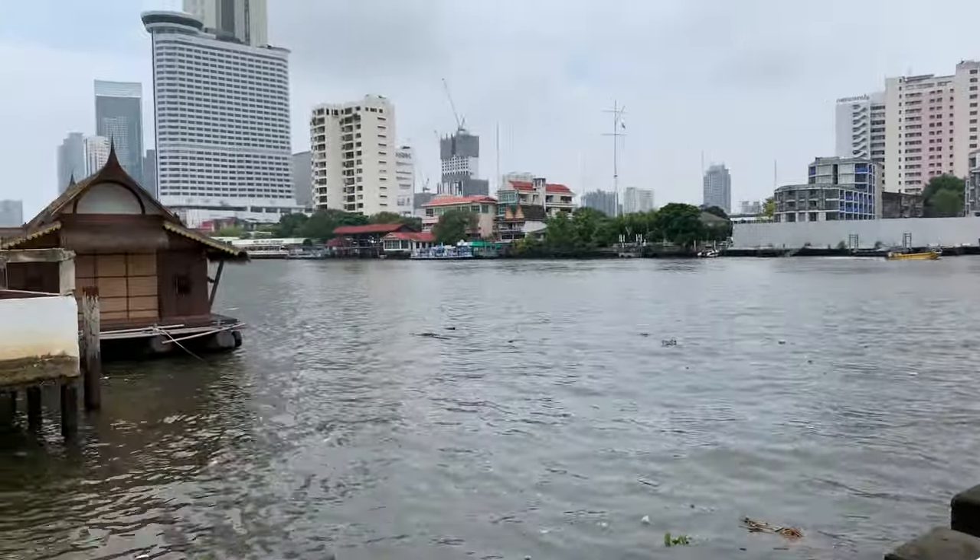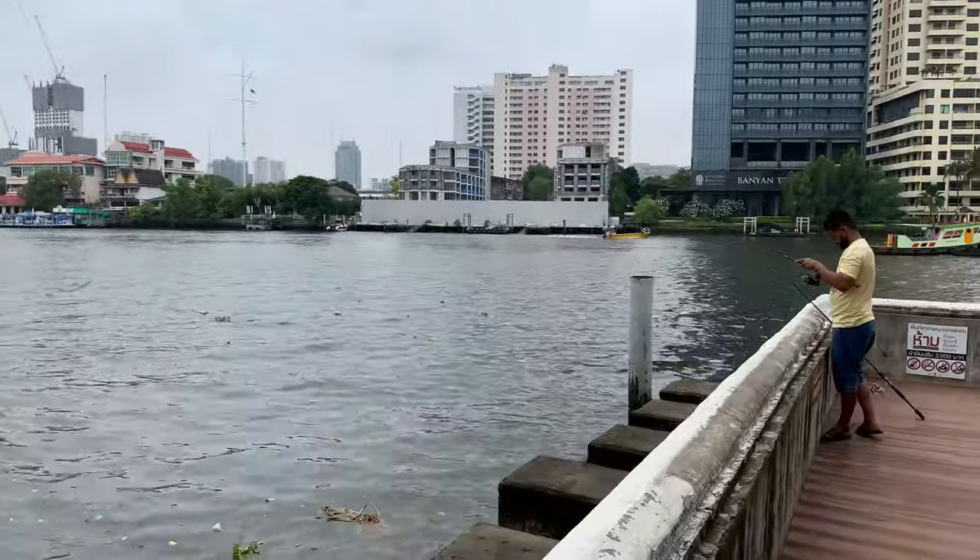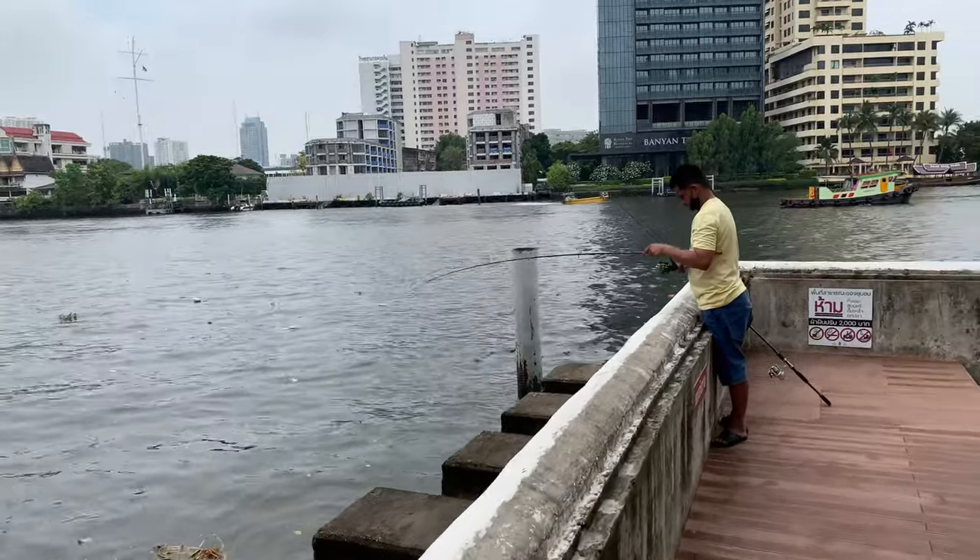This is one of the major rivers which connects various parts of Bangkok city, and fishing is very common here. As you know, Thailand is well known for its seafood.